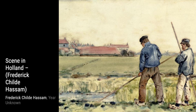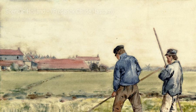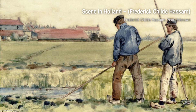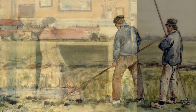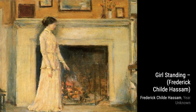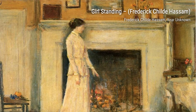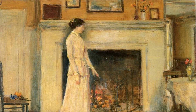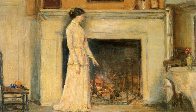The Fireplace is another captivating artwork by Hassam. Here, he focuses on the warmth and coziness of a fireplace, with the flickering flames illuminating the room. The artist's attention to detail and use of light and shadow make this painting feel incredibly lifelike. Moving on, we have Clouds, also known as Rain Clouds over Oregon Desert. Hassam showcases his versatility in this painting, capturing the dramatic beauty of storm clouds rolling over the desert landscape. The artist's use of bold brushstrokes and contrasting colors creates a sense of drama and intensity.